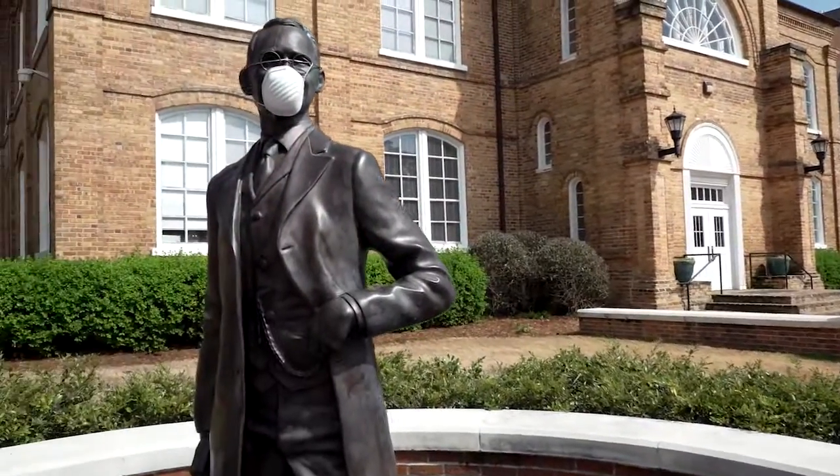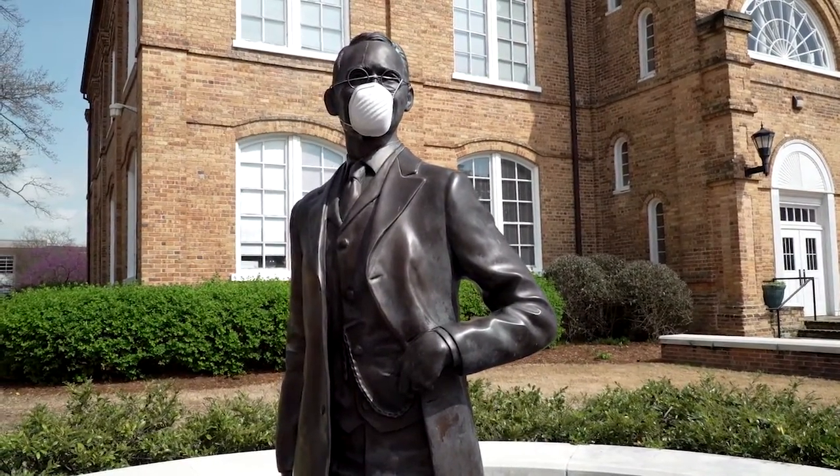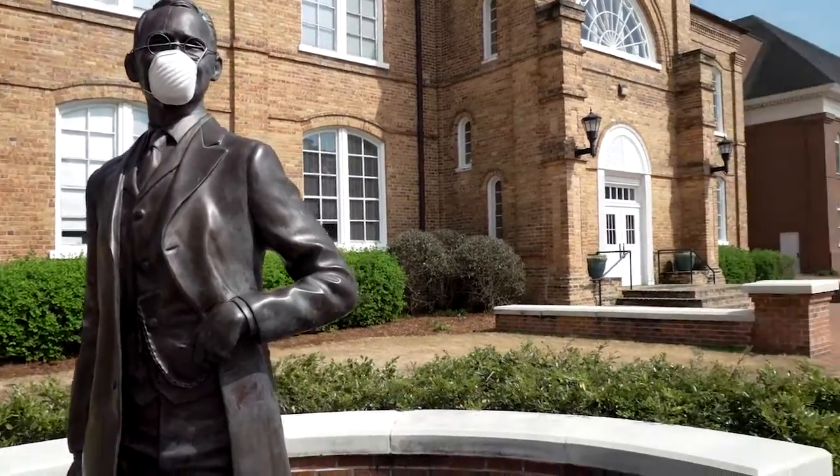I'd like to show you our founder of Campbell University, J.A. Campbell. Normally, there's a tradition on campus where you rub his mustache for good luck during finals week and supposedly you get all A's, but just to be safe, I'm going to keep my distance per CDC guidelines.